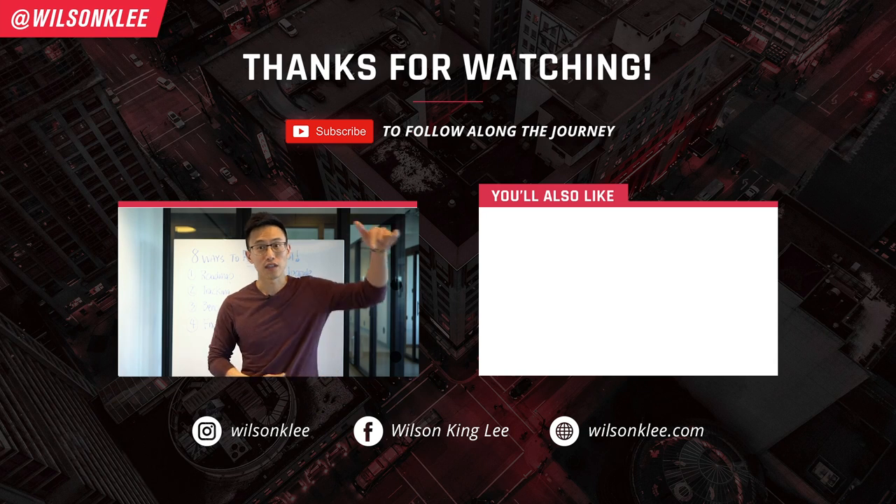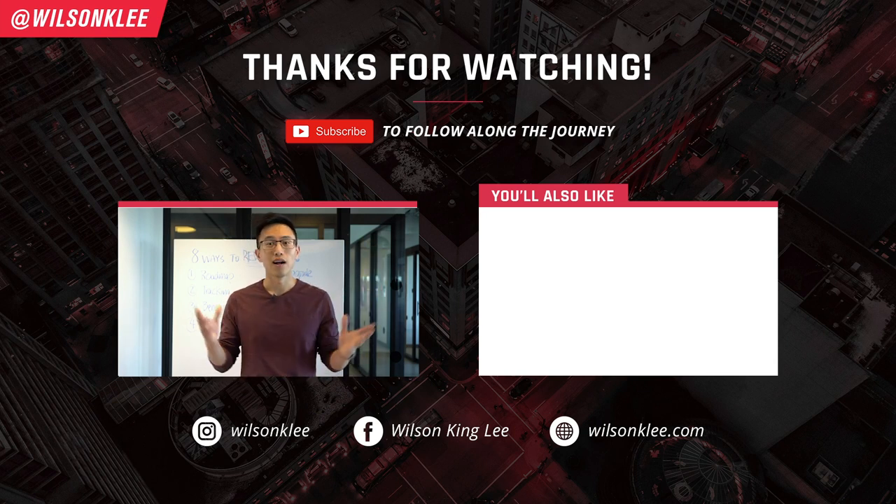If you want to learn a little bit more, definitely check out the link below. Once again, I really hope you enjoyed this. I'll see you guys in the next video.